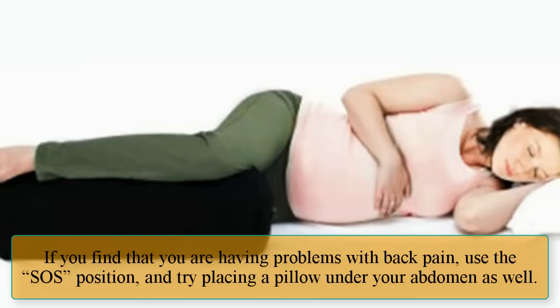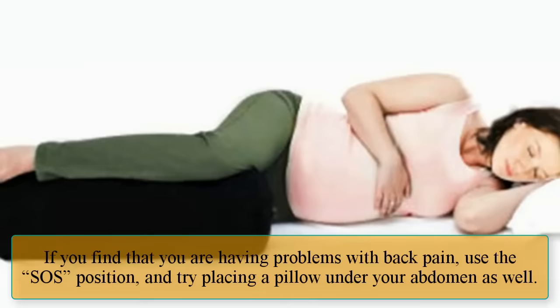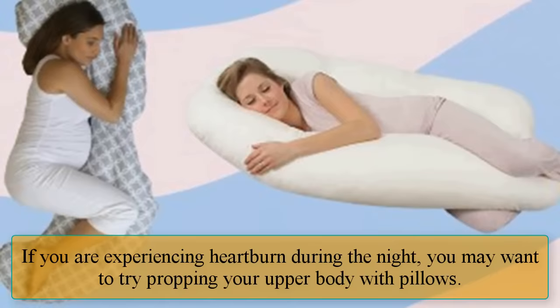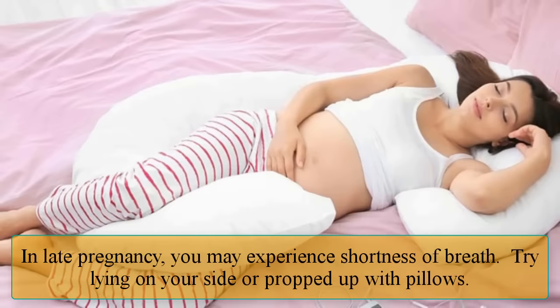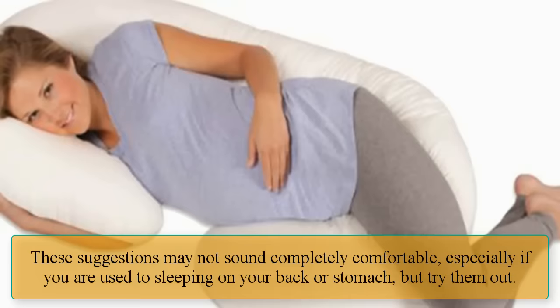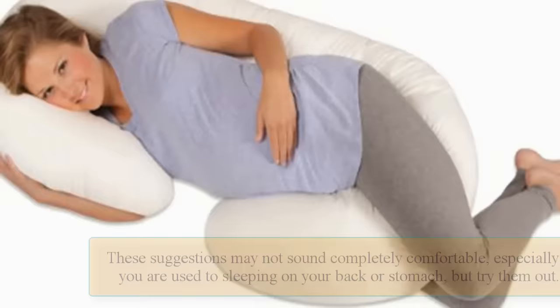If you find that you are having problems with back pain, use the SOS position and try placing a pillow under your abdomen as well. If you are experiencing heartburn during the night, you may want to try propping your upper body with pillows. In late pregnancy, you may experience shortness of breath — try lying on your side or propped up with pillows. These suggestions may not sound completely comfortable, especially if you are used to sleeping on your back or stomach, but try them out — you may find that they work.